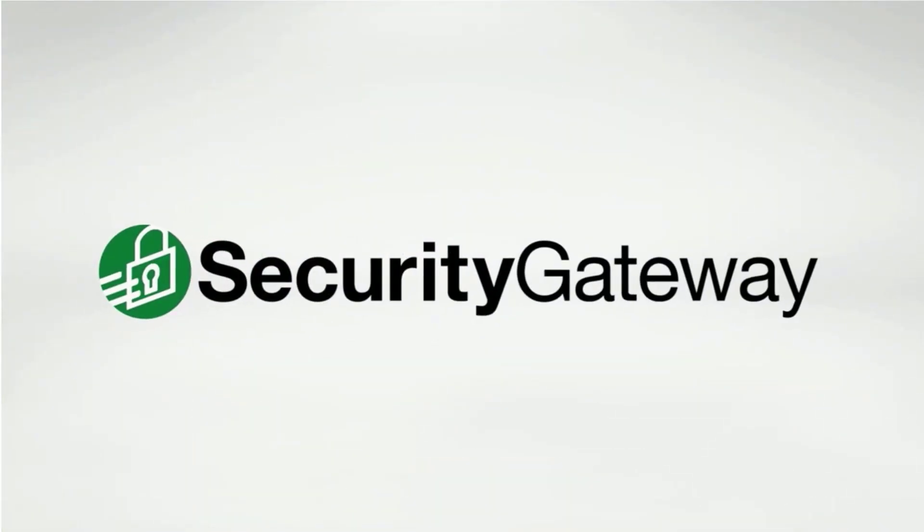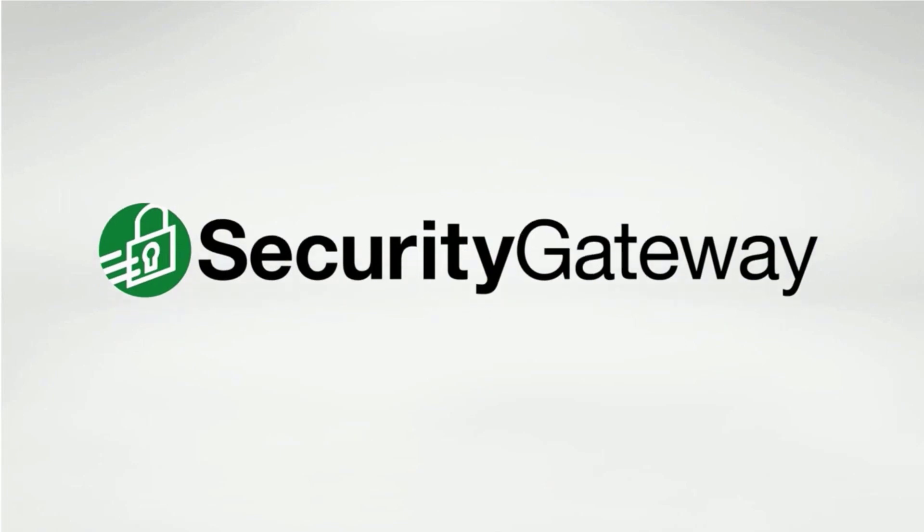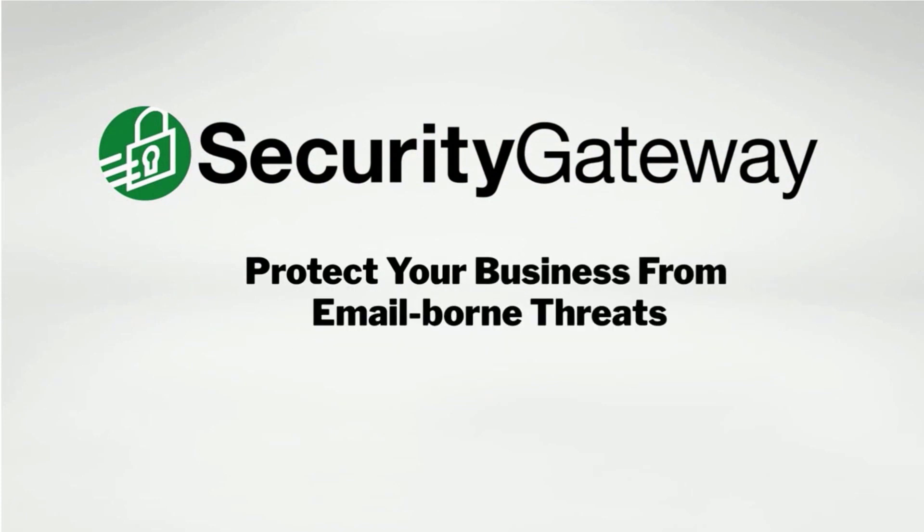It only takes one successful phishing email or malicious attachment to expose businesses to email-borne threats. Protect your business with Security Gateway. Visit mdaemon.com to download your free trial.